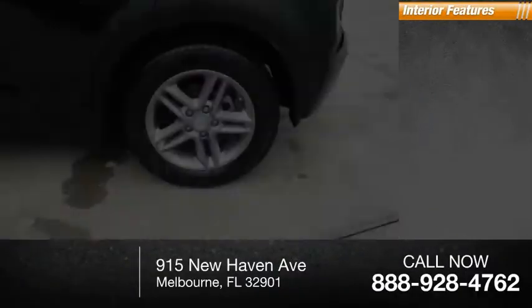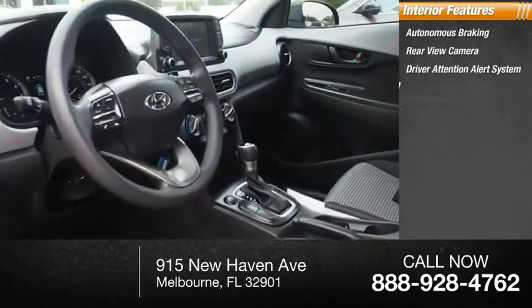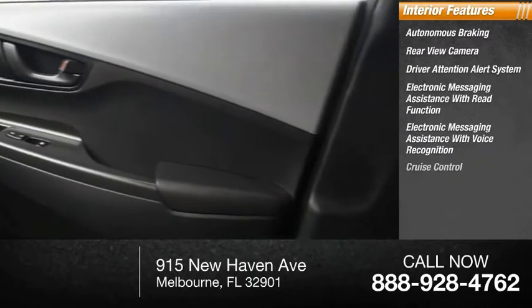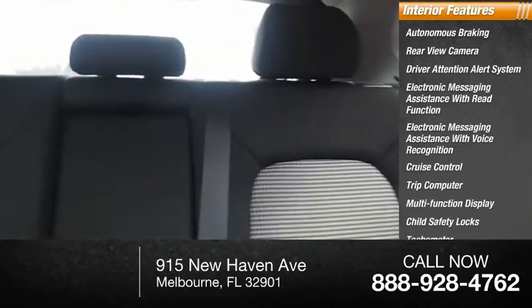Inside you'll find autonomous braking, rear view camera, driver attention alert system, electronic messaging assistance with read function, electronic messaging assistance with voice recognition, cruise control, trip computer, multifunction display, child safety locks, and tachometer.